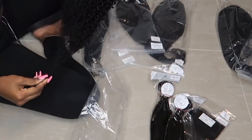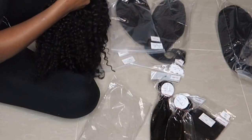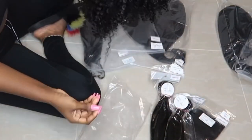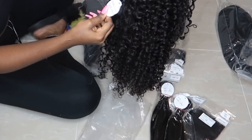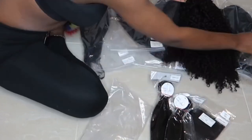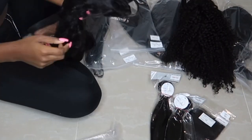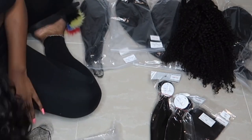Now if you guys don't know what ready-to-ship units are, they're basically self-explanatory. They're units that can be shipped the next day or two days after the customer places an order, so they're already ready to ship — you don't have to do anything to them.